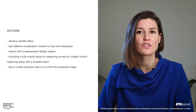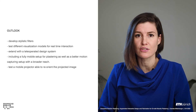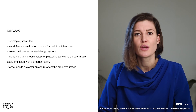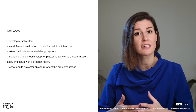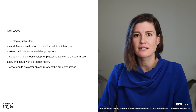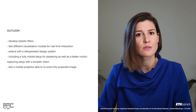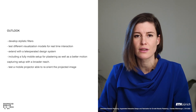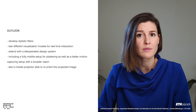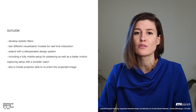As future steps, we want to continue to develop stylistic filters. Furthermore, we aim to test different visualization models for real-time interaction. By extending the on-site interactive design with a teleoperated design system, we could further extend collaboration possibilities between skilled workers and off-site designers. Currently, our robotic system is moved manually and our tracking system has a limited reach. Therefore, we will focus on including a fully mobile setup for plastering, as well as a better motion-capturing setup with a broader reach. Finally, our projected augmented reality system is limited by the field of view of the projector, and we aim to test a mobile projector able to reorient the projected image according to the new field of view.